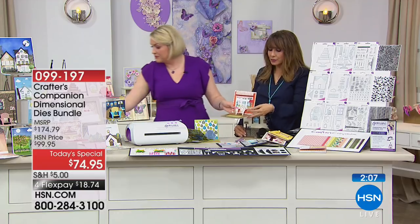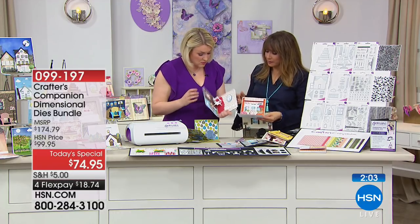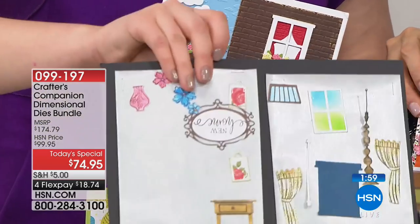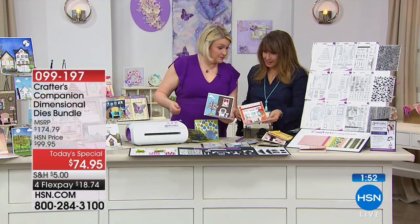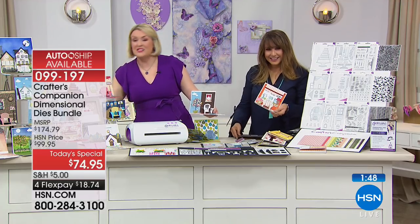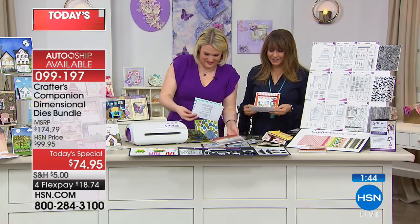People are asking how do you adhere all of this to the card? I run everything through the Zyron, which is an adhesive machine we have at HSN. You can use any sort of glue — whatever you want, it's going to stick it down fine. Eileen is in Kansas — hi Eileen, welcome into our craft day. Eileen, you're amazing. Glad to have you here shopping with us.